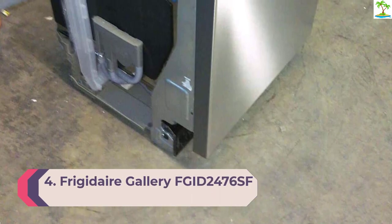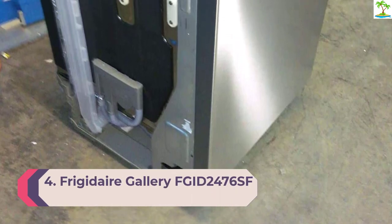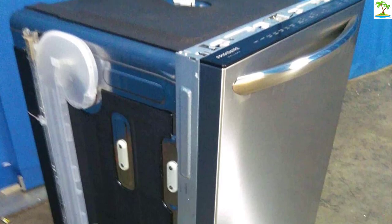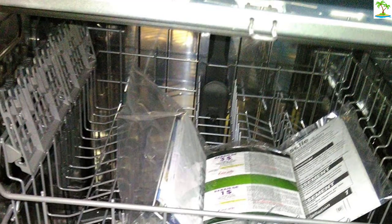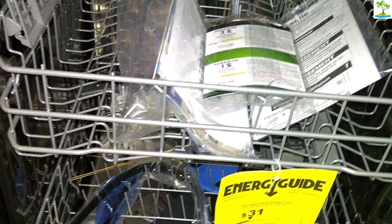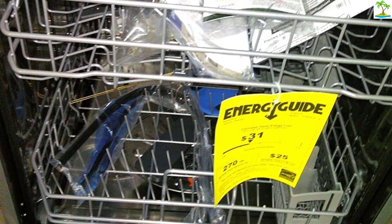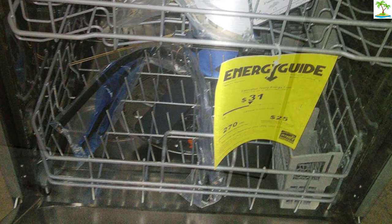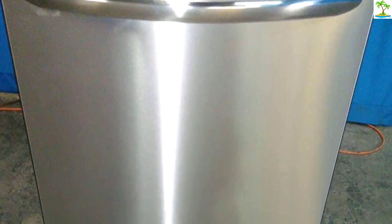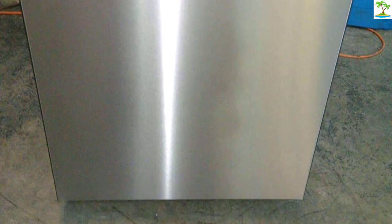Number 4: Frigidaire Gallery FGID2476SF. With an upscale design in fingerprint-resistant stainless steel and lots of extras, the Frigidaire Gallery FGID2476SF is a real bargain. It cleans and dries well, and you also get a stainless steel tub, cushioned stemware holders, and a convenient favorite setting that automatically selects the cycle and options you use all the time. It has a sanitizing rinse certified by NSF, giving assurance that it really does kill any bugs that may have survived the wash cycle. When the Frigidaire is running, it's quiet and shines a blue beam on your floor; when the dishes are done, the light changes to green. And it's an Energy Star pick.